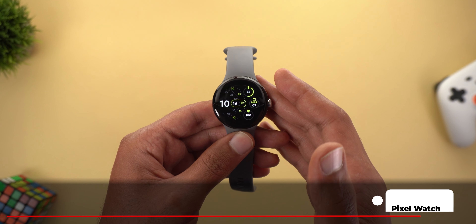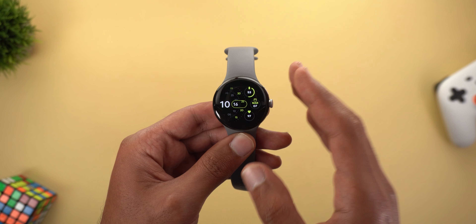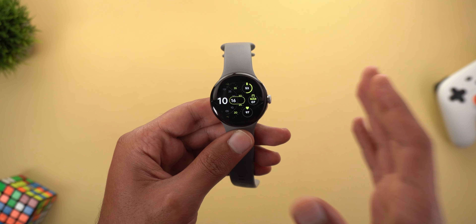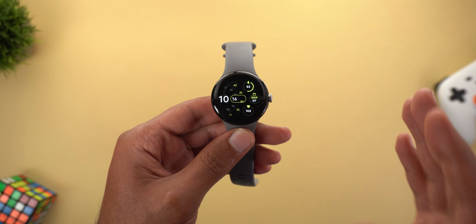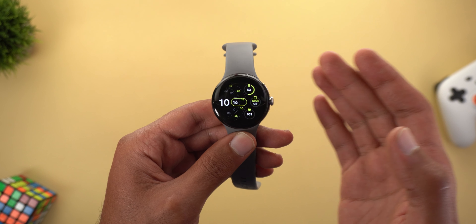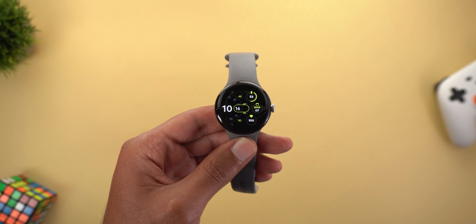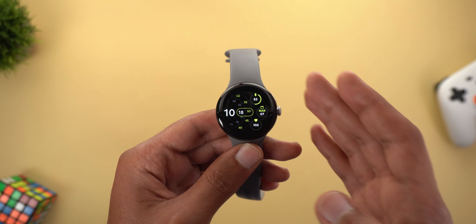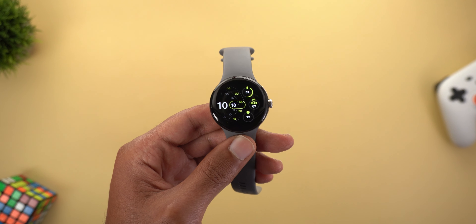Last but not least, Pixel Watch fall detection will be part of the March '23 feature drop. According to the leaks, the watch will be smart enough to distinguish between a hard fall and a small trip. When it detects a hard fall, it will wait 90 seconds, and if you don't interact with the watch or move, it will automatically contact emergency services. Additionally, if you can't get help on your own, the Pixel Watch will share your location with emergency services and your emergency contacts.